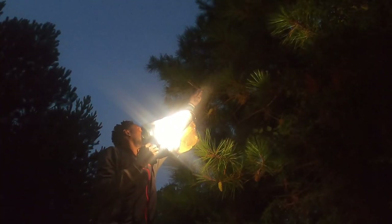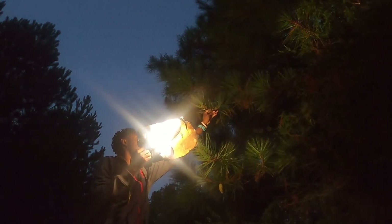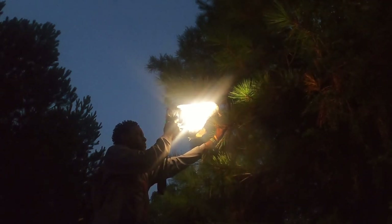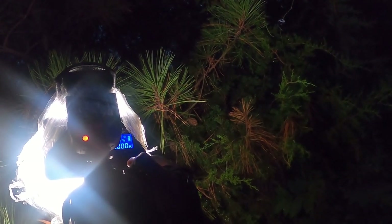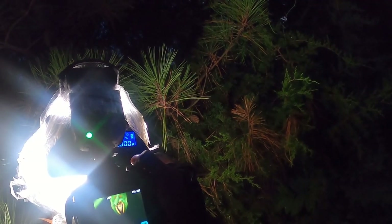Macro photography can be very rewarding when you're nailing all of your shots, but it can also be very frustrating when you're shooting the same photos over and over and you see little to no improvements over time. You start to feel unmotivated and maybe even consider quitting the genre. I've definitely been there before, and that's why I'm here to talk about five quick tips that'll help you improve your macro photography.